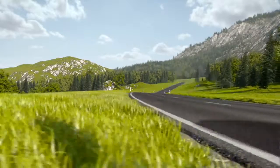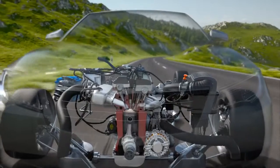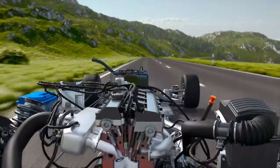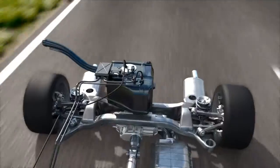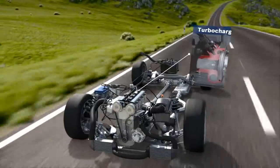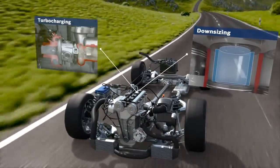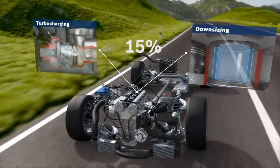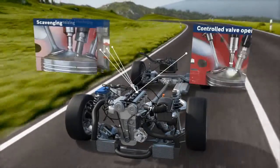Engines with gasoline direct injection create the air-fuel mixture right in the combustion chamber. This results in higher compression, thus improving efficiency. Torque and driving dynamics are increased, while emissions levels are reduced. In combination with turbocharging and downsizing, gasoline direct injection offers the potential of lowering fuel consumption and CO2 output by around 15%. Additional optimizations can be made with functional features such as scavenging and CVO.